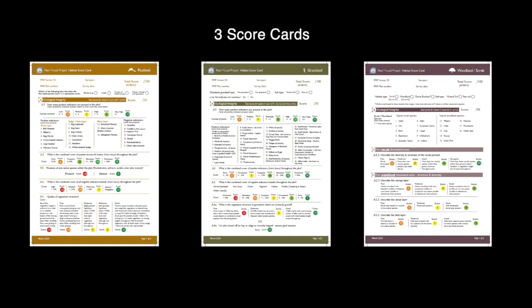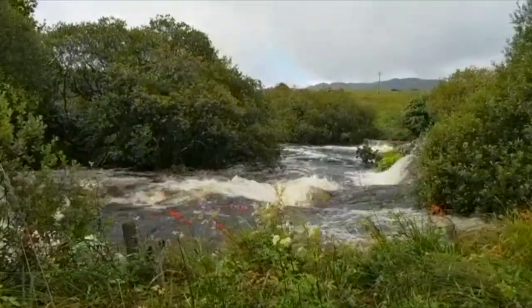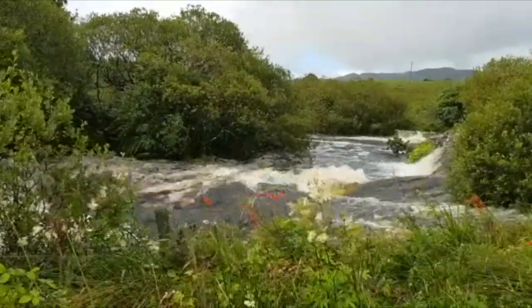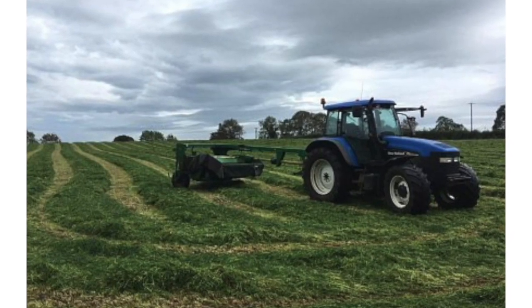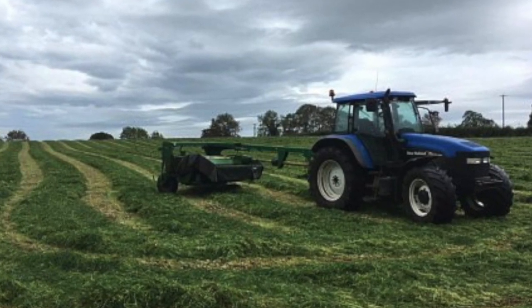In a project designed to protect the freshwater Pearl Mussel, why are we looking at land habitats? Well, we know that the higher the quality of the habitats, the higher the quality of water that comes from them. This approach also means that since the habitat score is within the farmer's control, the farmer can increase their payments if they wish, just like any other market commodity.